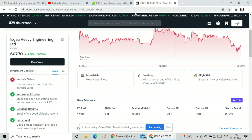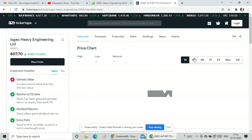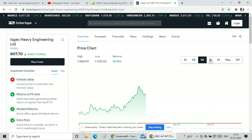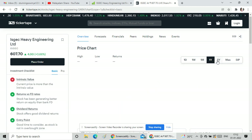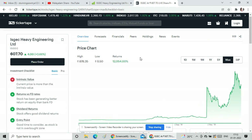This small cap stock is at 607 rupees and is a 100% buy recommendation. Returns: 1-day 0.66%, 1-week 3%, 1-month 10%, 1-year 78%, and 5-year 1,253%. Maximum returns for this stock stand at 12,054.